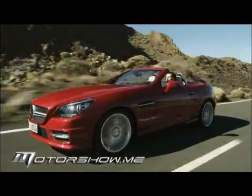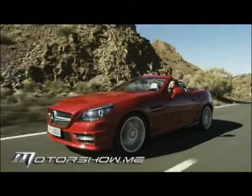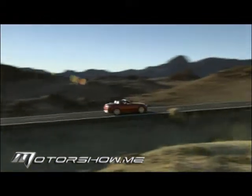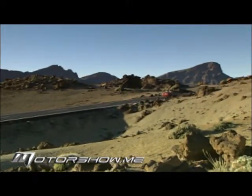دائماً مع أداء مرسيدس SLK، السيارة مريحة وسهلة القيادة رغم توفرها بمحركات قوية ورياضية، لكن الهدف العام يبقى تأمين متعة قيادة عالية للسائق والراكب. ومع ذلك، عند التعامل بقوة مع دواسة الوقود يمكن بسهولة الإحساس بالطابع الرياضي للأداء، خاصة مع المحركات الأقوى.